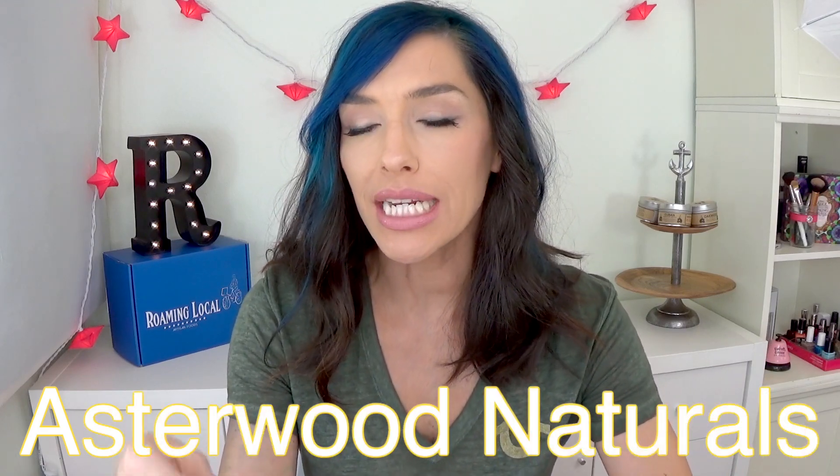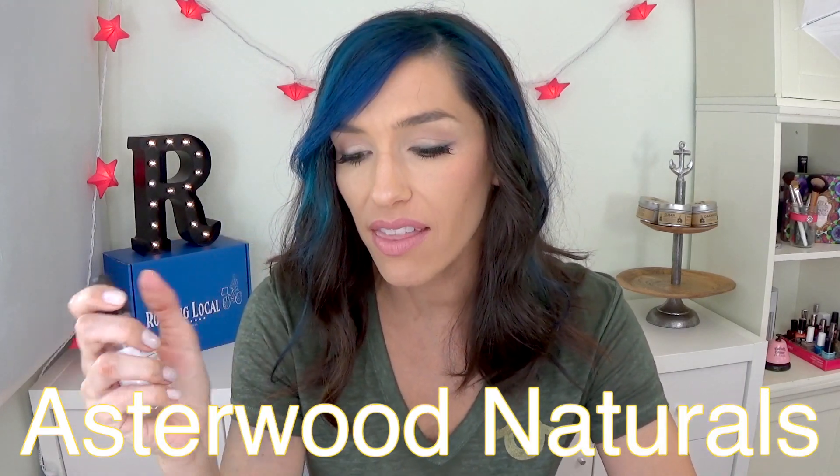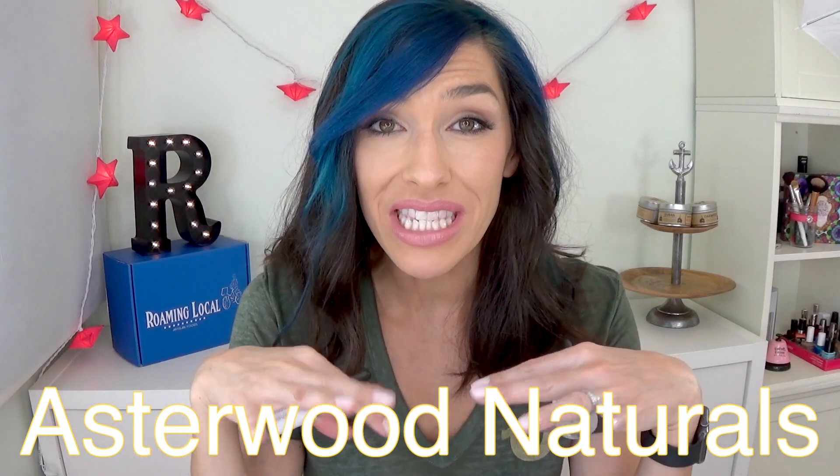Hi guys! I have some more skincare to talk to you about today. So this company, Asterwood Naturals, contacted me and they sent me a bunch of serums. I am a huge fan of serums. Serums are fantastic for your skin and there are a ton of them out there.